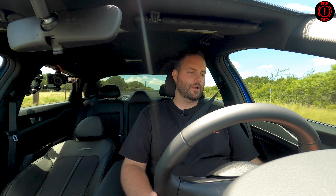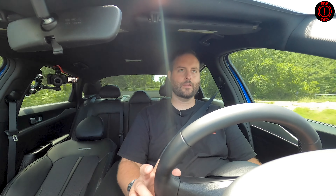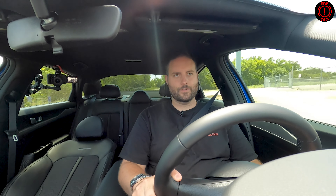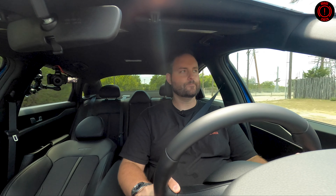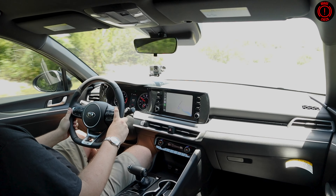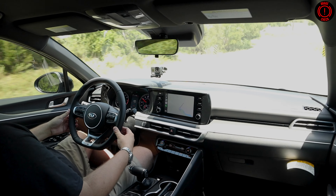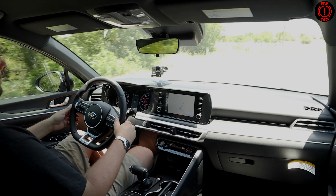It does have active lane assist and lane keep, and it does keep you in the lane. As a person who's not a fan of driver assistance nannies, I like it a lot. It's the first one I've used that hasn't just flat-out frustrated me to the point where I want to turn it off immediately — and most of them I do want to turn off immediately. This one's totally fine. It actually works. As long as you have your hand relatively on the wheel, it will keep you centered in the lane, and it's very good at it.